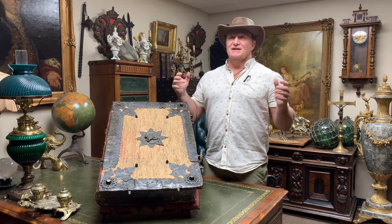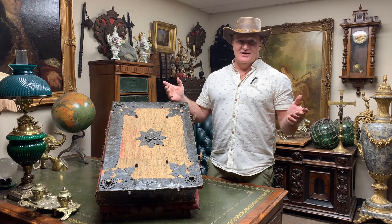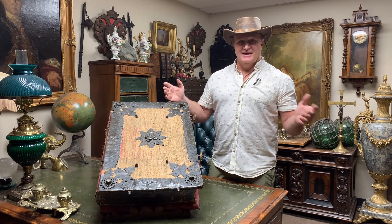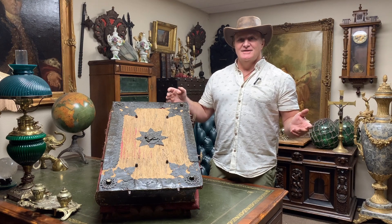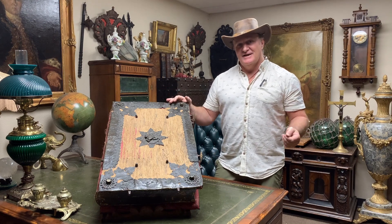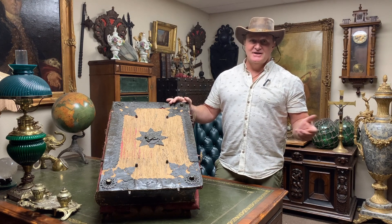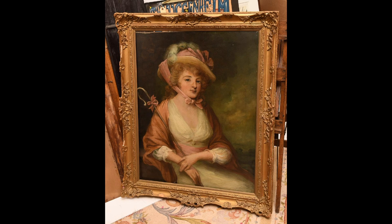Occasionally we do have some things that go on to some pretty unique places. I had an 18th century painting in one time that went to a museum — they tested the paint, they tested the canvas, and sure enough it turned out to be exactly who we represented it to be: by 18th century British painter George Romney.